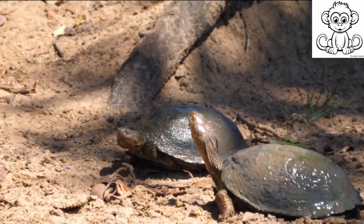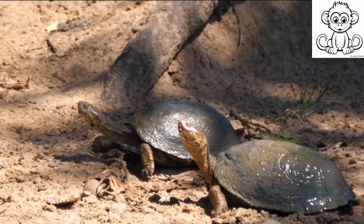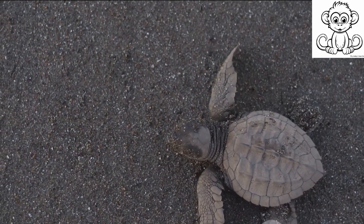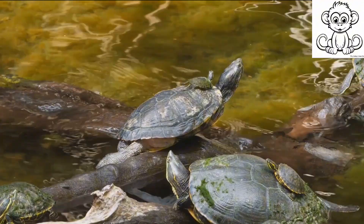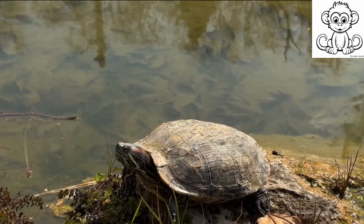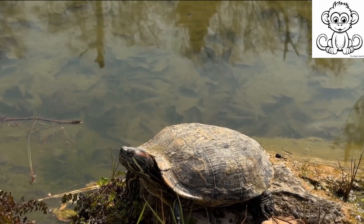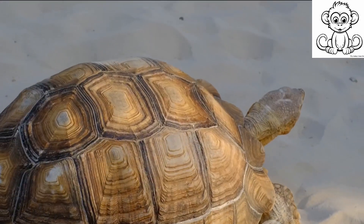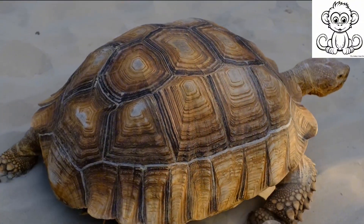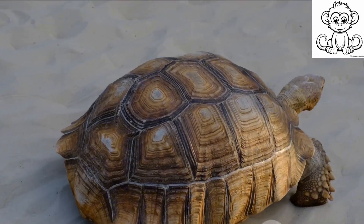Some turtles can live for over a hundred years, a testament to their slow, steady, and resilient nature. However, turtles face numerous threats — from habitat loss and pollution to poaching and climate change — these challenges further compel them to adapt a slow and cautious lifestyle. In essence, the turtle's slow pace is not a sign of laziness, but a survival strategy intricately tied to its physical characteristics and the environment it inhabits. Their slow pace allows them to conserve energy, live longer, and navigate through life's dangers with caution and resilience.